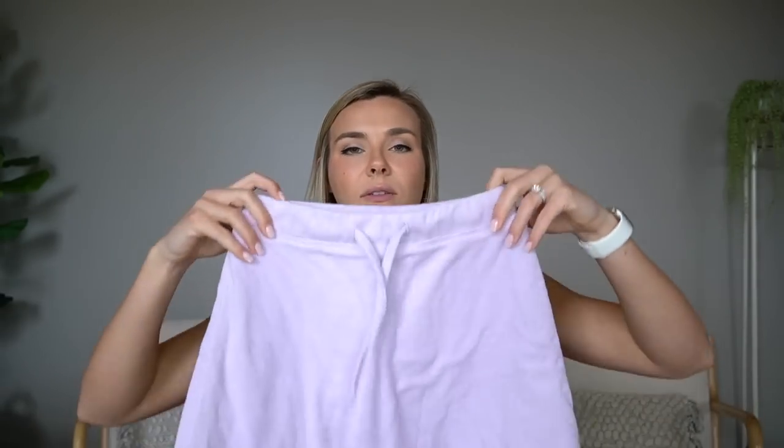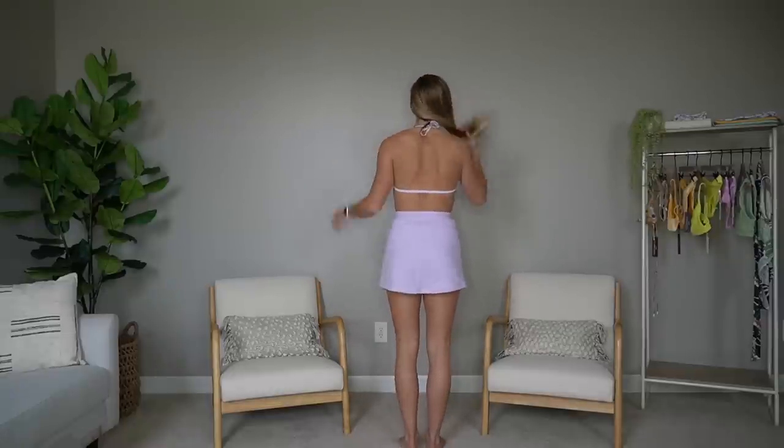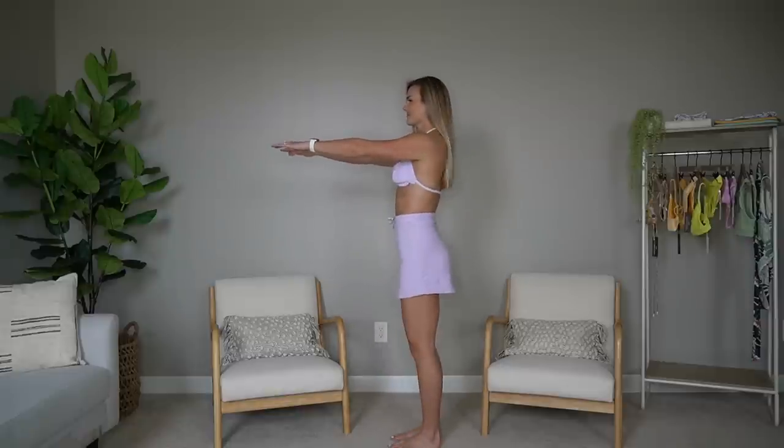I also bought a towel skirt cover-up to go with this bikini. I think it ran really small — I got a medium and had to kind of rip some of the stitching in the waistband to get it all the way up, but once I did that it fit fine. So if you snag one of these, I would definitely recommend going a full size up whether or not you think you need to. It fits very snug but it is cute.